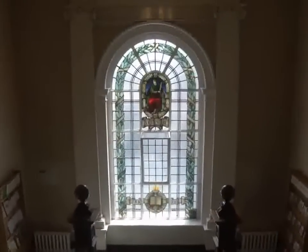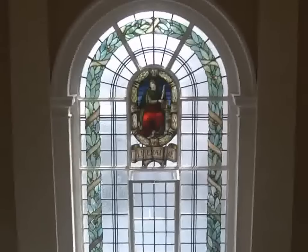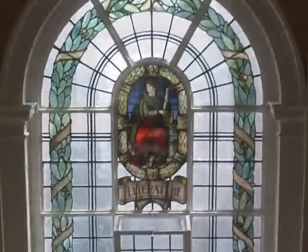Halfway up the beautiful double staircase is a stained glass window designed by William Morris. William Morris was a famous English artist and designer who designed beautiful furniture and fabrics.